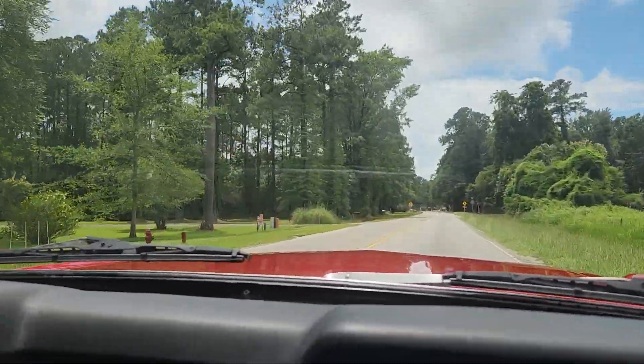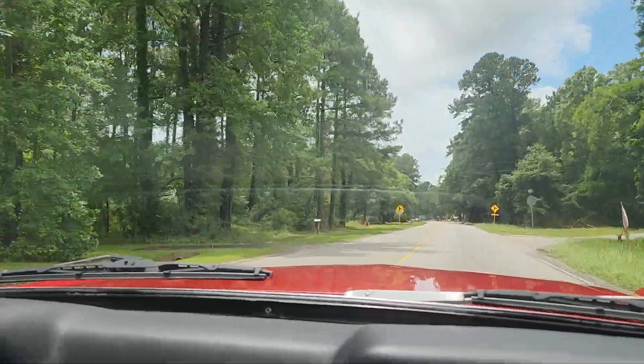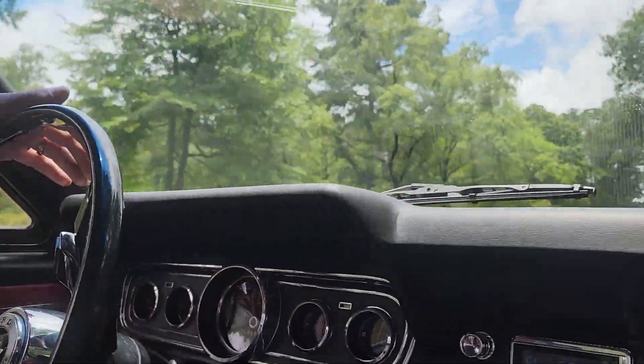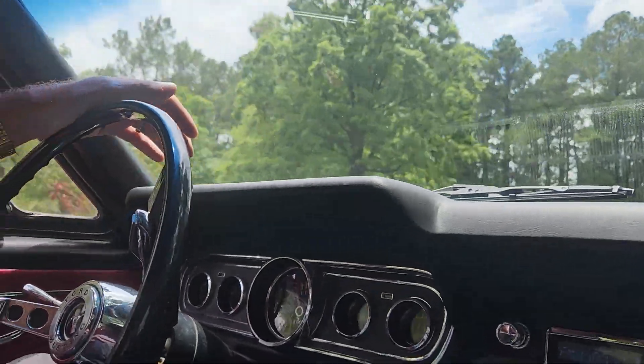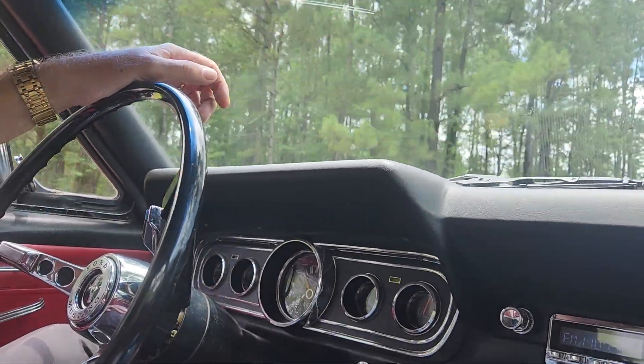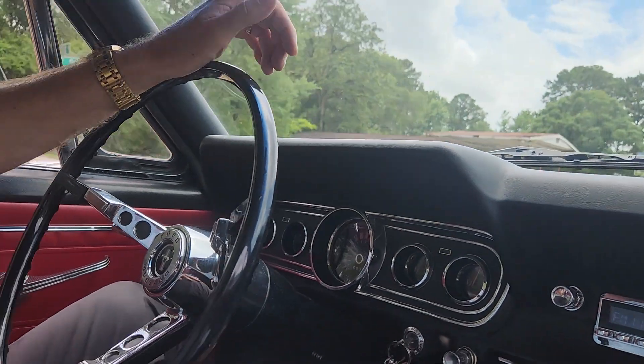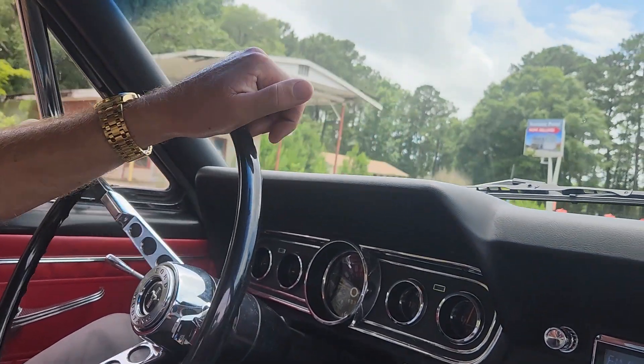We're going to go up here and make a right-hand turn. You can see my turn indicators work as they should. This has power brakes, and they're touchy — they stop very easily. If you want to, you can apply the brakes firmly and it stops.